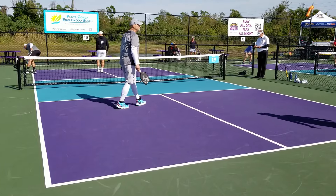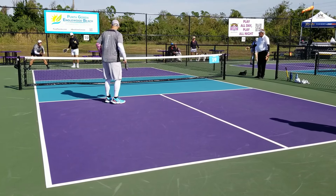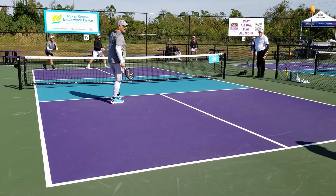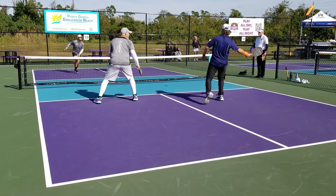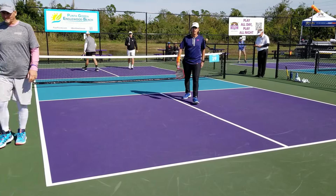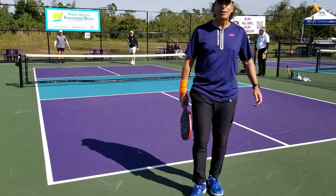5-1-1. Wow, what a shot! 6-1-1. It's just pickleball — it's your day or it's not your day.